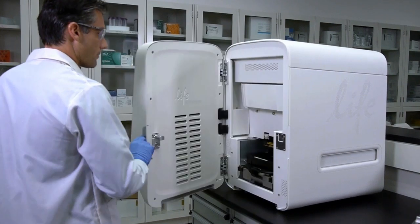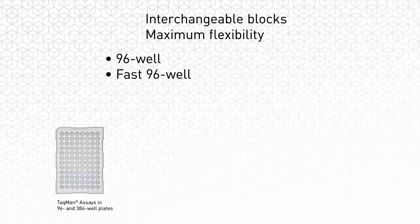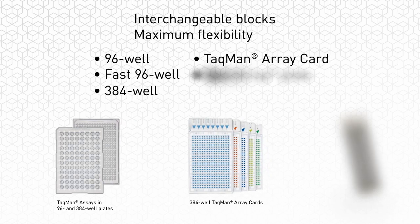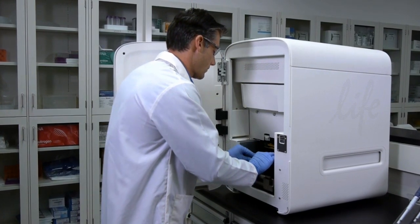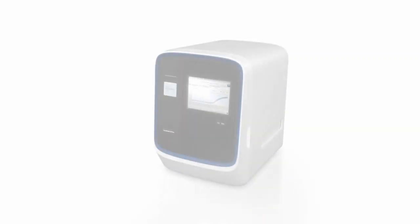Front door access allows for a quick and easy change between 96-well, fast 96-well, 384-well, TaqMan array, and open array blocks, giving you maximum flexibility in your research. Switch between experiment run types within minutes. Now you can do the experiments that you always wanted to do with a single QPCR system.